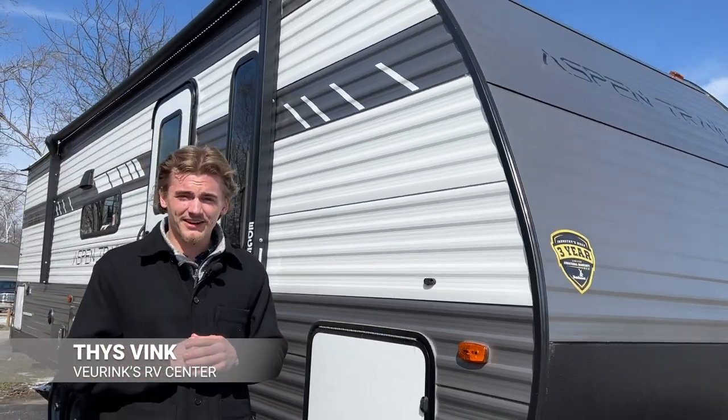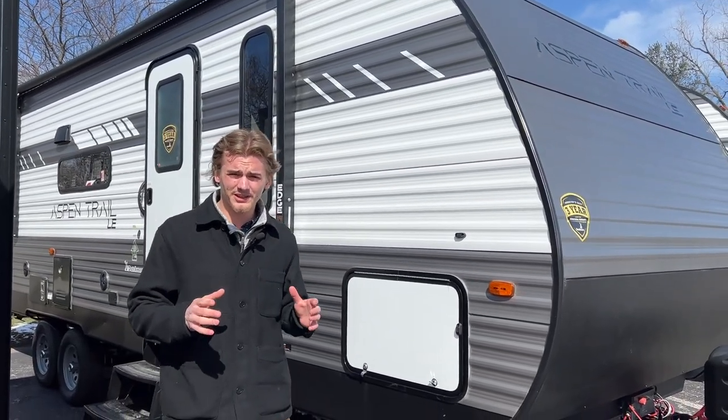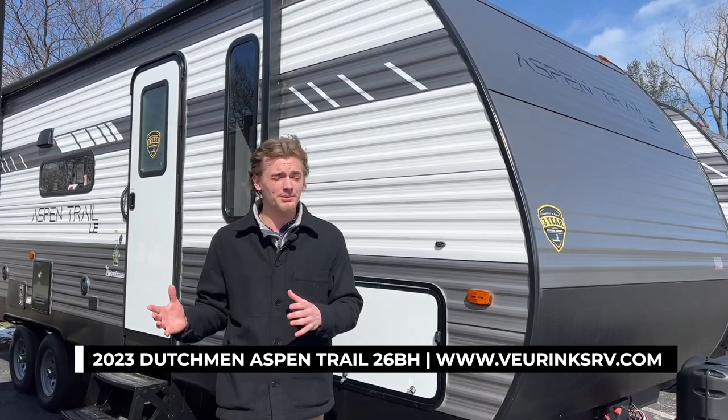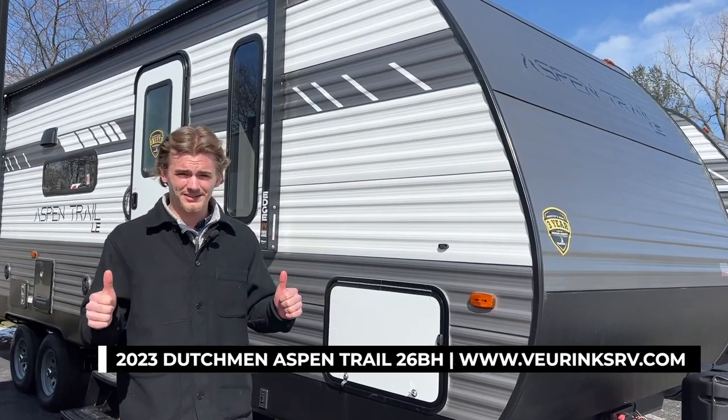How we doing guys? Tice Vink here at Virenx RV Center in Grand Rapids, Michigan. Today we're standing in front of this 2023 Dutchman Aspen Trail 26BH. This is a very popular bunkhouse floor plan here on our lot — lots of features, lots of benefits, and I'd love to show you guys around.